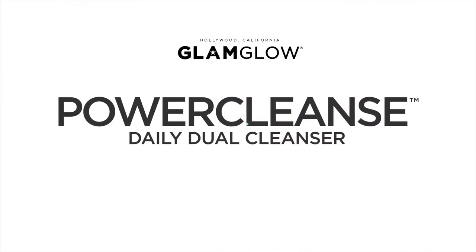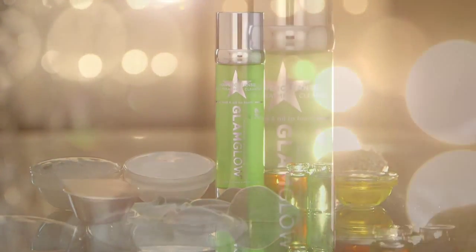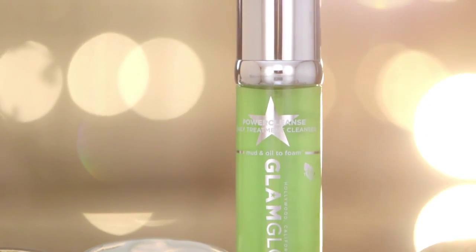Glam Glow Power Cleanse Daily Dual Cleanser — a revolutionary mud and oil to foam daily cleanser that transforms from mud and oil into an effective dual-cleanse foaming lather in one easy step.